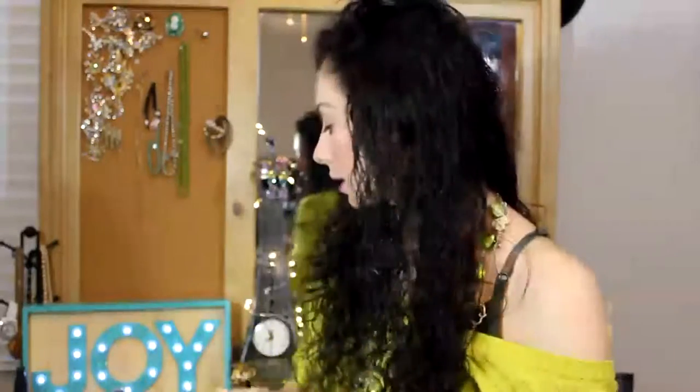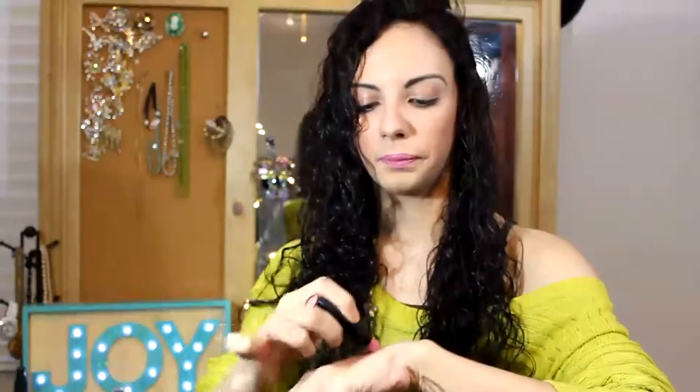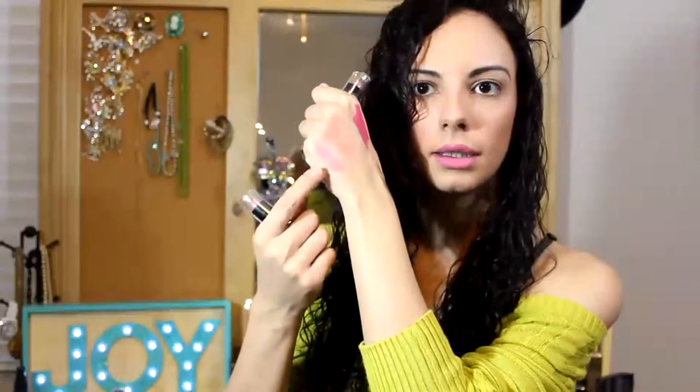I got some Wet n Wild products — two lipsticks, one in 503C and one in 530D. This is the 503C — I like that, it's very creamy and it's not matte. That's okay, it's pretty.